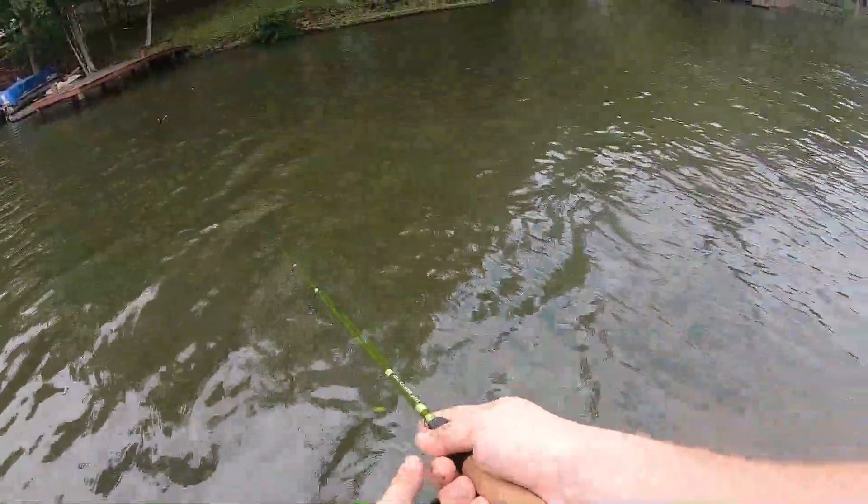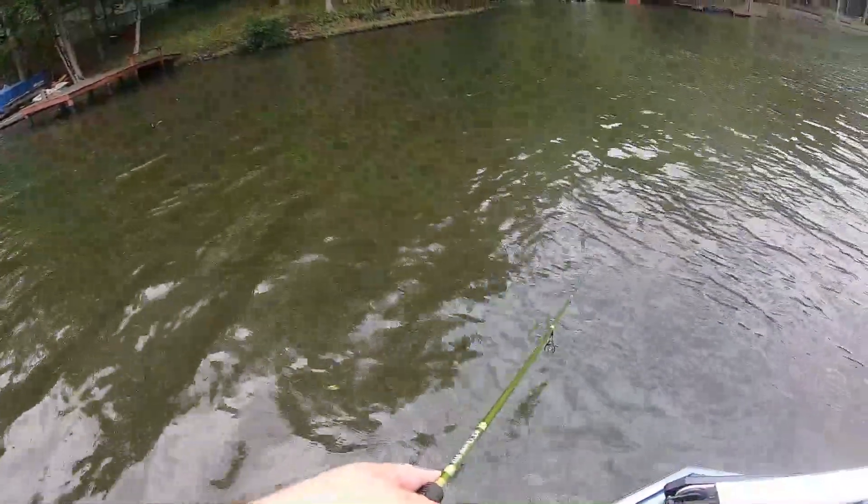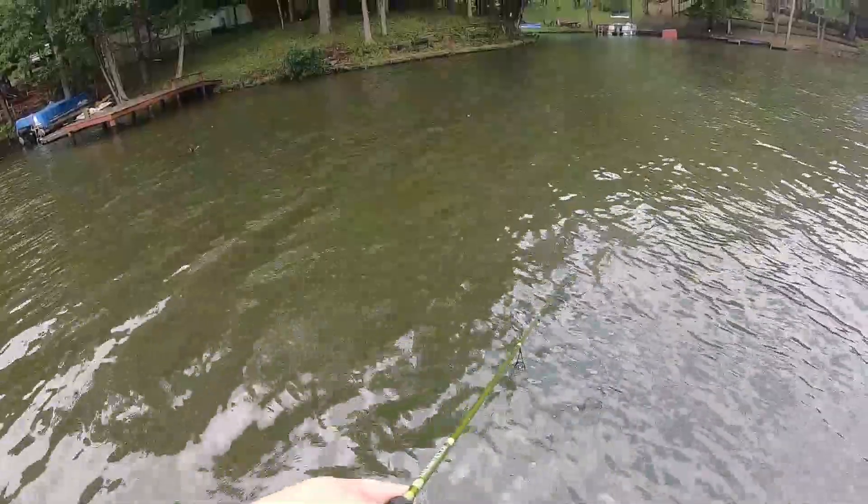What's going on guys — stopped at a local crappie hole, which also happens to be a brush pile we built a long time ago. We'll see if we can't catch any crappie here.